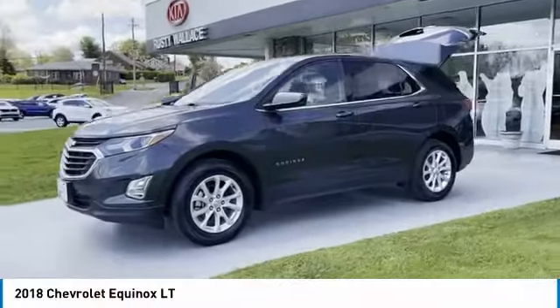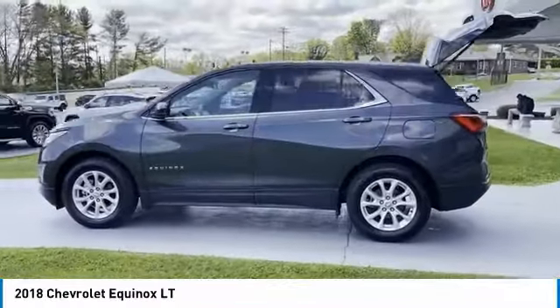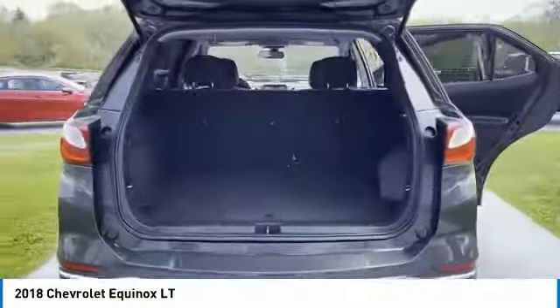Come test drive the 2018 Equinox. Fuel efficiency, safety, and value equals the Chevy Equinox. Here are some of this vehicle's great options.